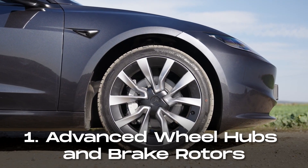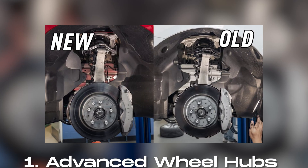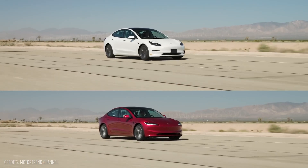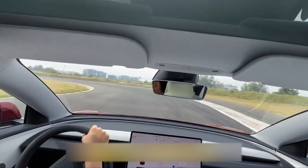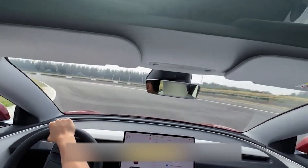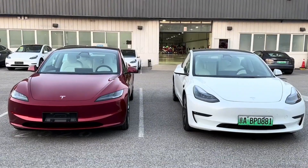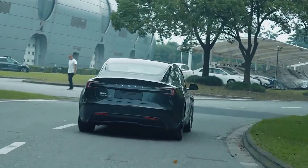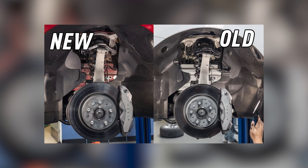Number one, as part of Tesla's extensive update, the brake rotors and wheel couplings have been completely revamped. These upgrades have significantly contributed to enhancing handling characteristics. Notably, the responsiveness of the front axle has seen improvements of up to 20% when compared to the previous Model 3. Furthermore, the modifications have also resulted in a reduction in brake squeal, enhancing overall driving comfort.